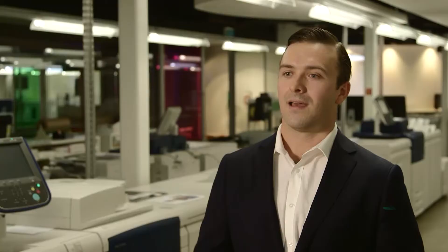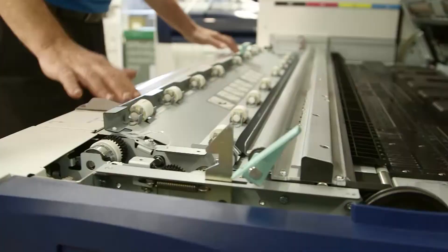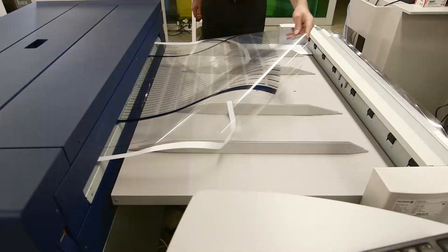Fuji Xerox Australia is in the business of solving problems for customers and digital printing is the core business. The Fuji Xerox wide-format digital printers are all about scale and speed. The printing equipment we're testing with the Centre for Organic Electronics can produce seven A0-sized sheets per minute, which is almost 10 metres of printed material per minute. And what we hope to produce is almost 600 metres of printed solar cell per hour.